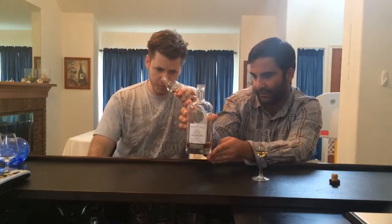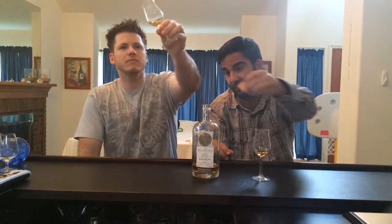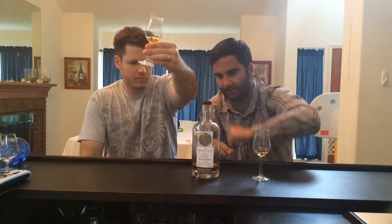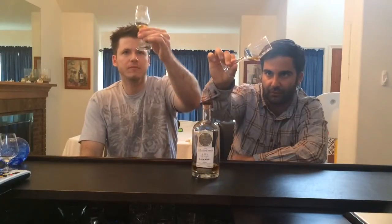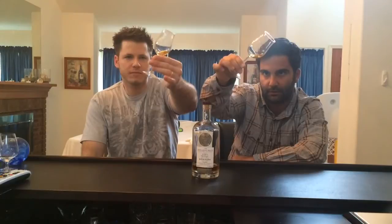This is bottled at 53.6%, cask strength. It says natural color on the label. I like knowing that it's natural color. I'm assuming it's not chill filtered, but I don't know that for a fact. Look at that beautiful light, light gold color. It's very nice. I love knowing it's natural.